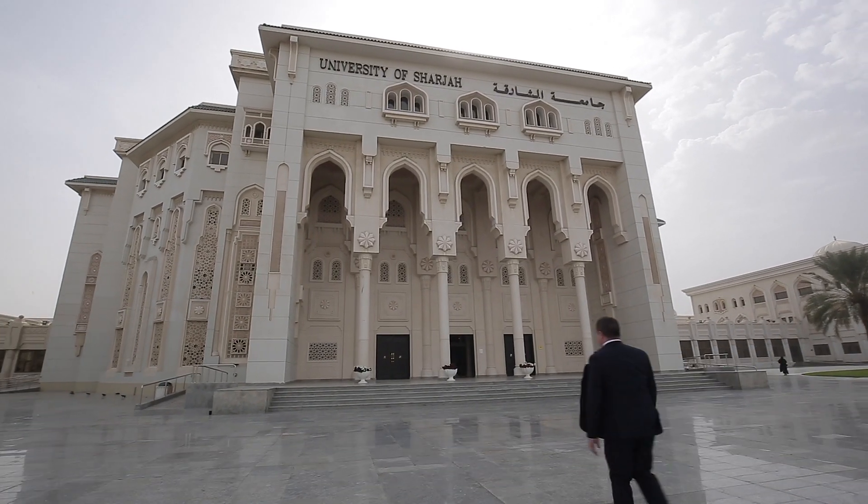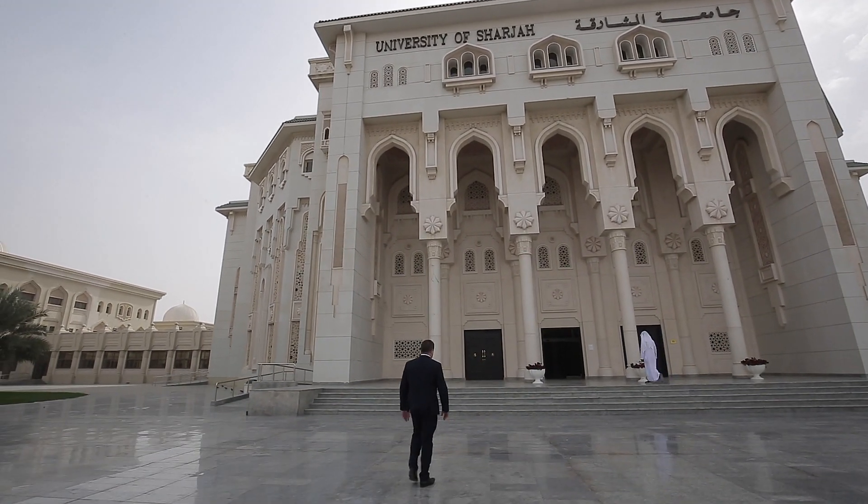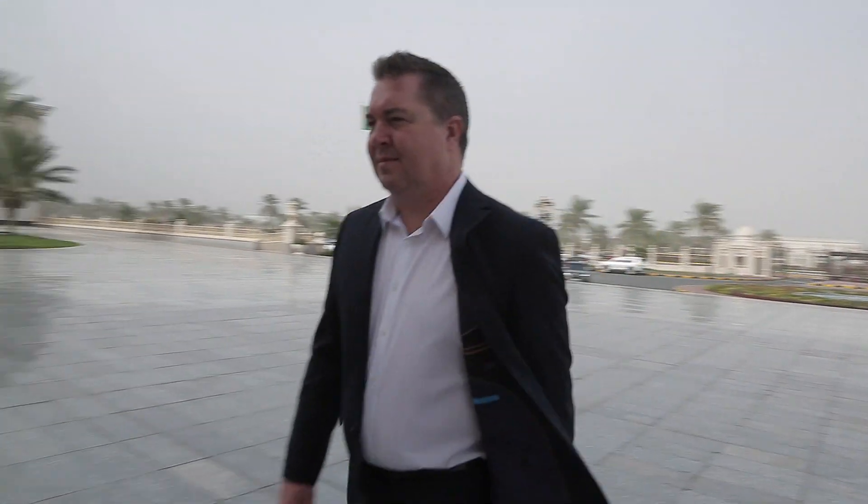The University of Sharjah is about 20 years old. It's quite a broad university with a range of offerings from business to medicine, pharmacy, and Sharia law, so it's a very comprehensive university. It has about 13 and a half thousand students and roughly about 2,000 staff.